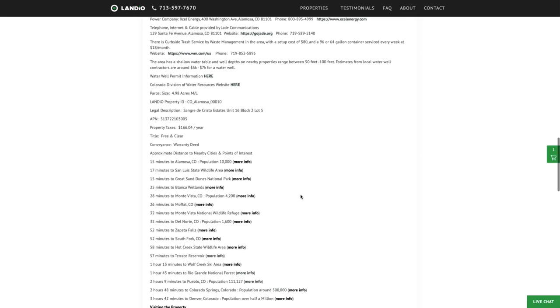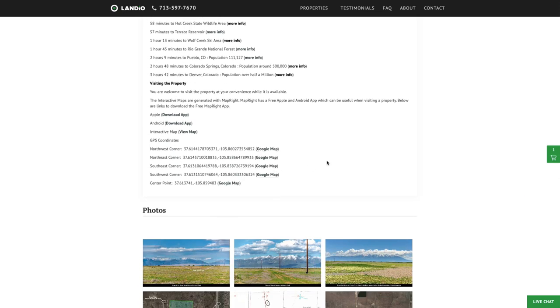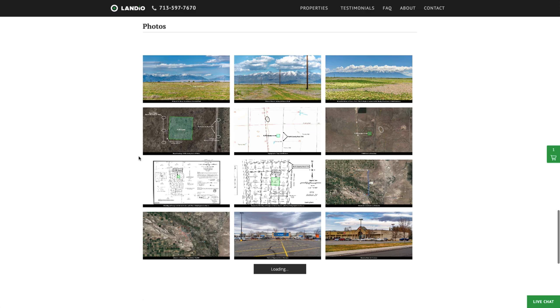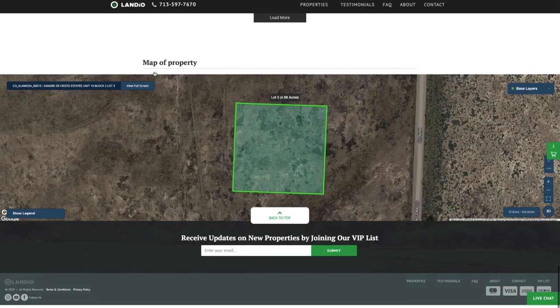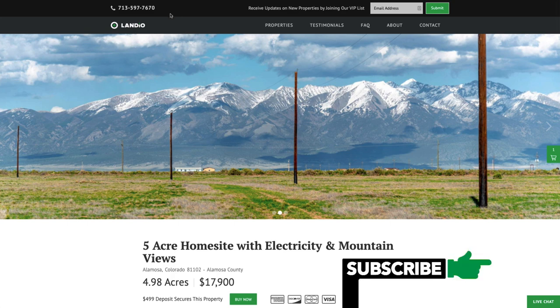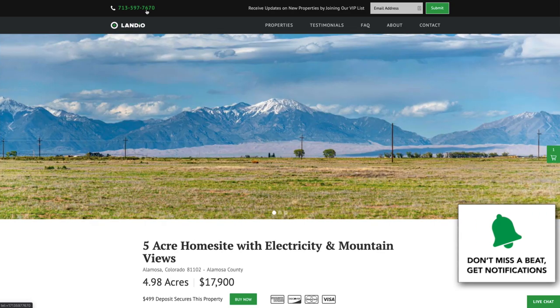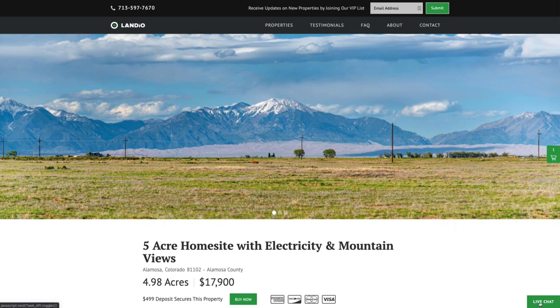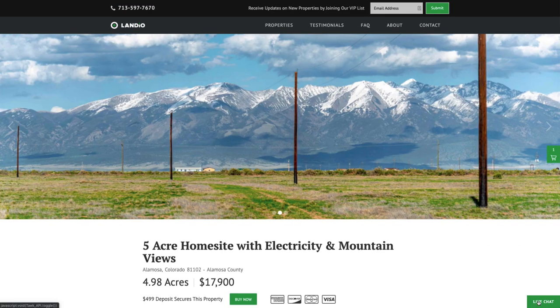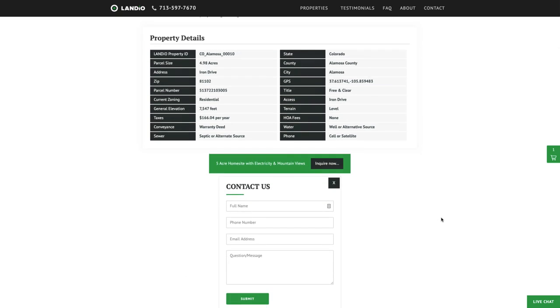We have a lot of detailed information in the description. Please take a moment to look at all this information — links to GPS coordinates you can open in Google Maps, over 150 images of the property and surrounding area, and an interactive map at the bottom of the page. If you have any questions, our phone number is on the top of every page of our website. That number is 713-597-7670, which also receives text messages. We have a live chat feature on our website, and you can also fill out a contact form or send us an email directly at hello@landio.com.